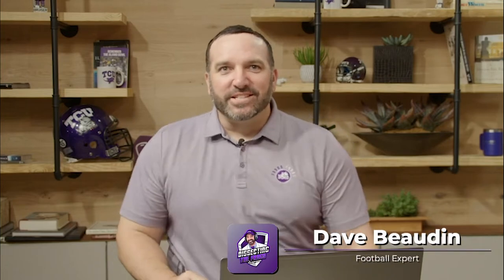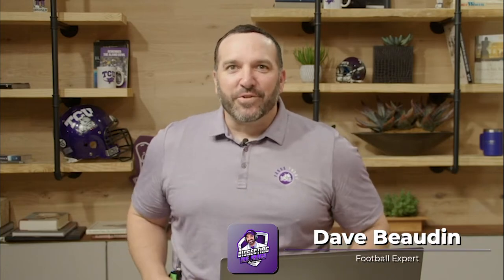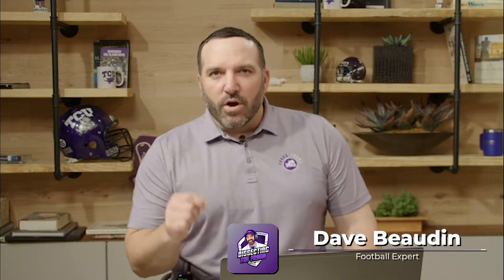We are another week closer to the start of the season, and we are back here at Dissecting the Frogs, bringing you another Horned Frog newcomer for the 2022 season.